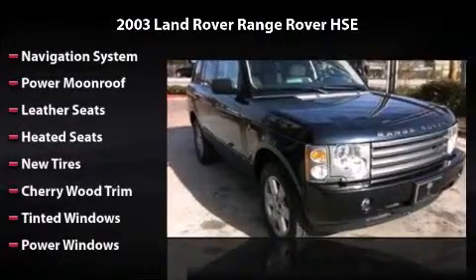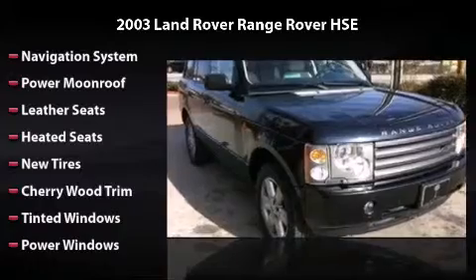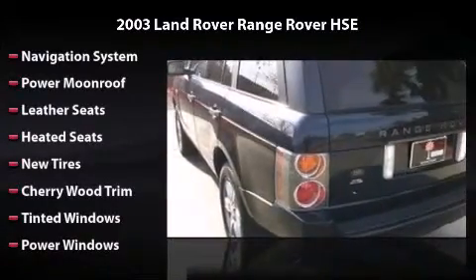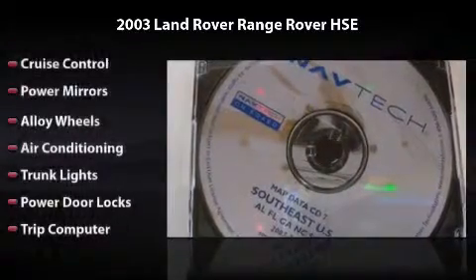This vehicle includes a navigation system, power moonroof, leather seats, heated seats, power windows, cruise control, power mirrors, alloy wheels, and air conditioning.